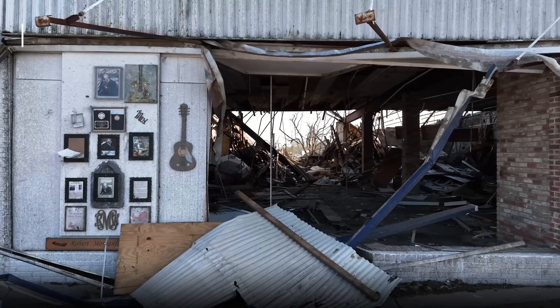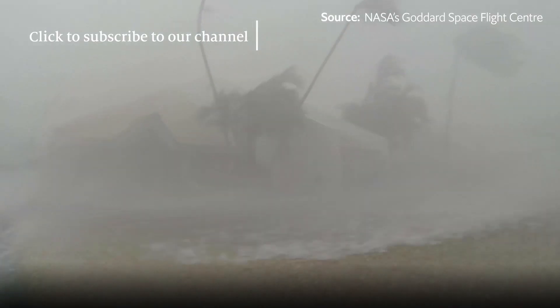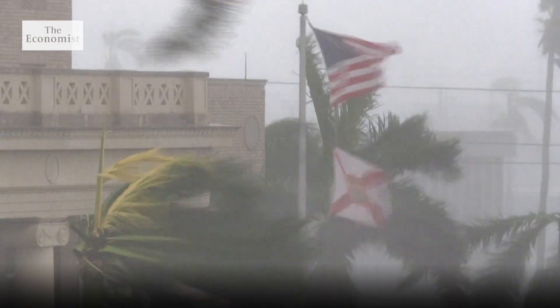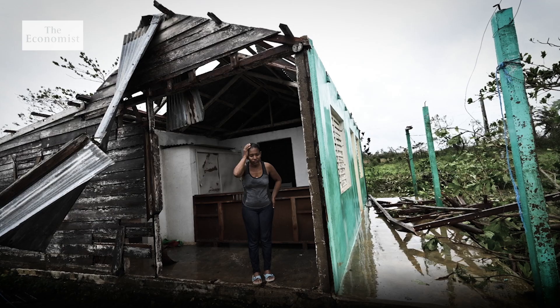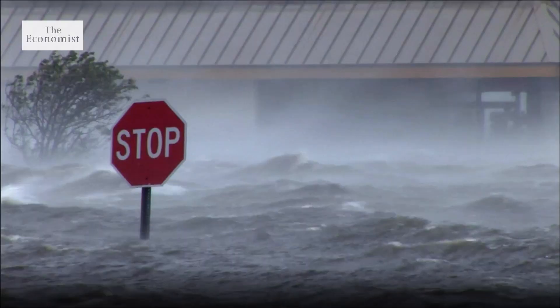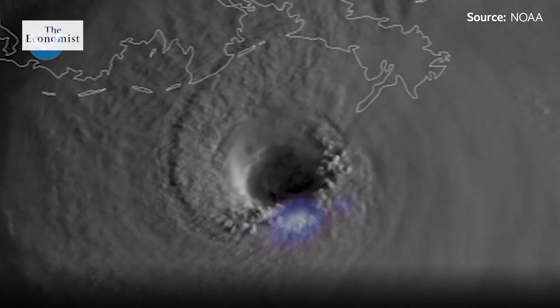They're one of the most destructive natural phenomena on Earth. These vast rotating thunderstorms are self-sustaining heat engines. The winds can reach speeds of over 200 miles per hour, and when they make landfall, the consequences can be devastating — from extreme rainfall to storm surges. It's an amazingly powerful way of focusing the sun's energy into one little destructive package. But what turns a peaceful patch of ocean into nature's most powerful storm?